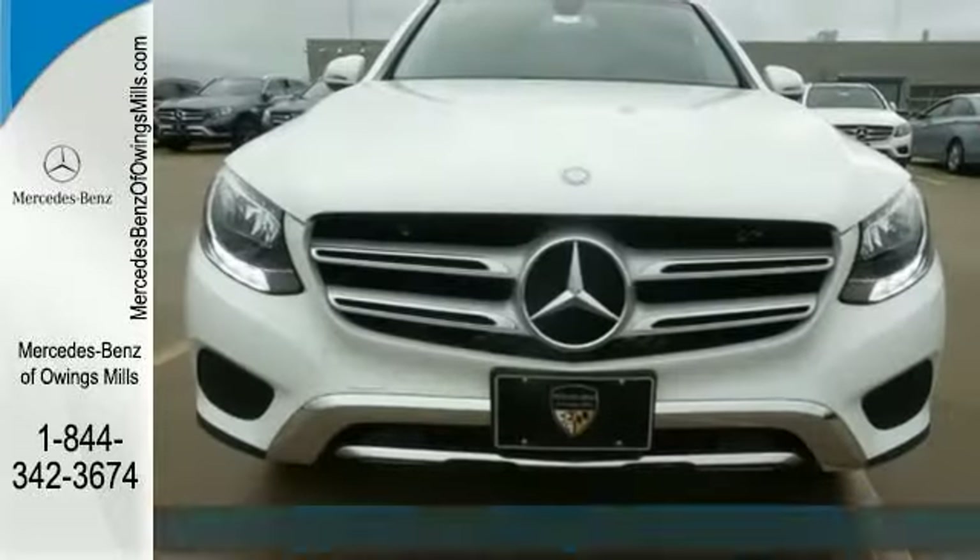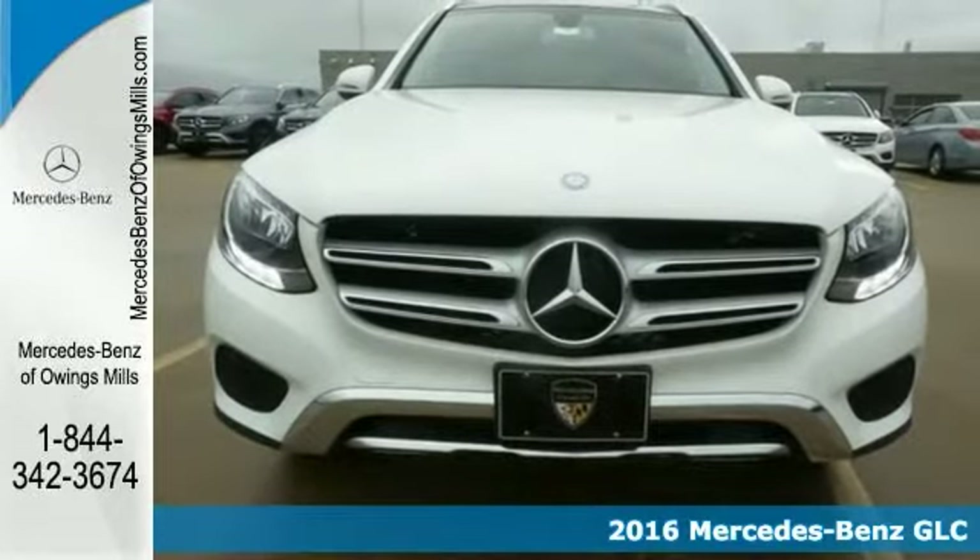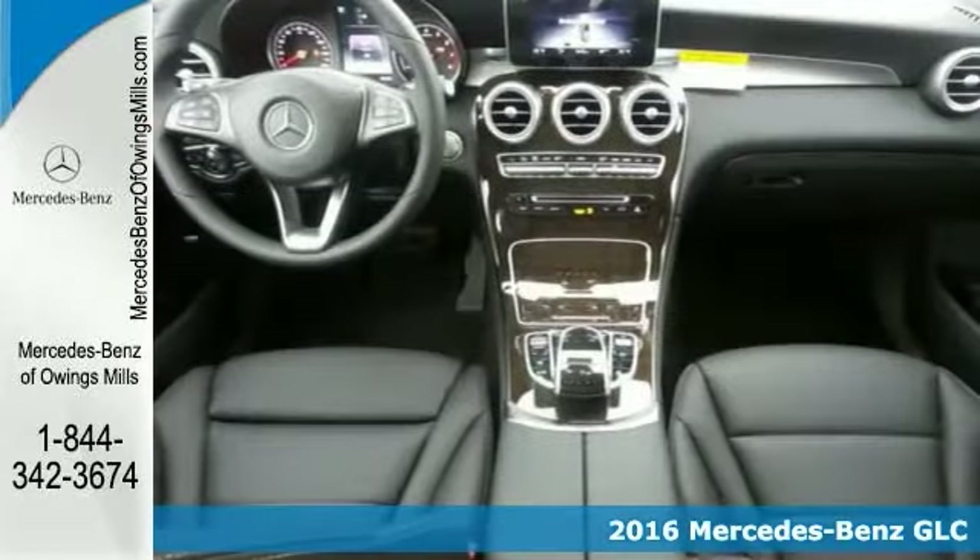Pick yourself behind the wheel of this superb 2016 Mercedes-Benz GLC 300 4Matic. Imagine the possibilities.